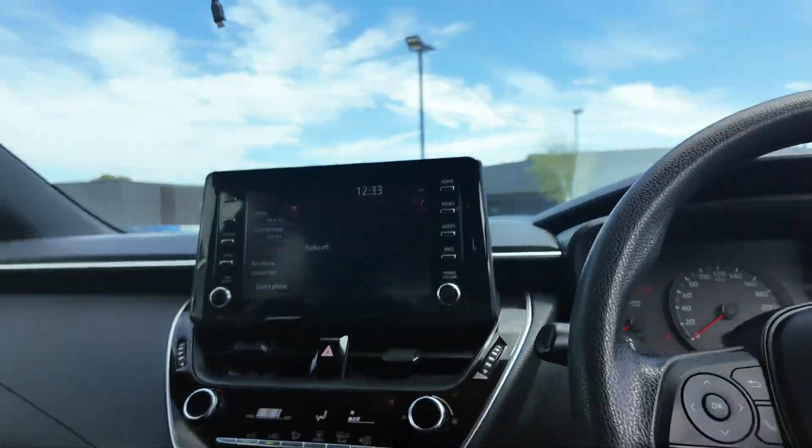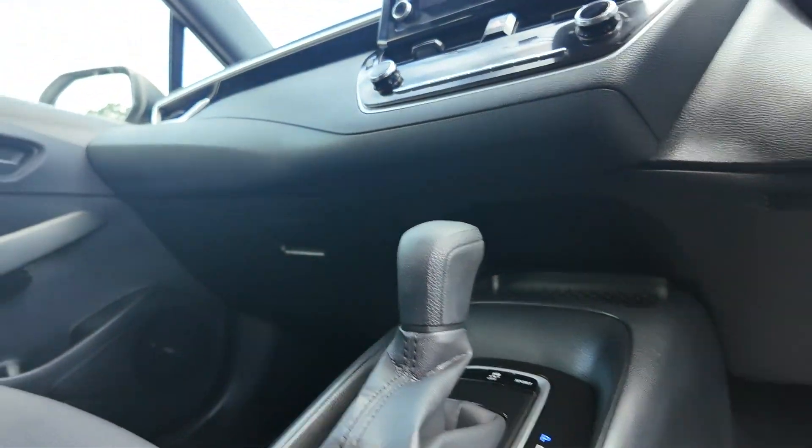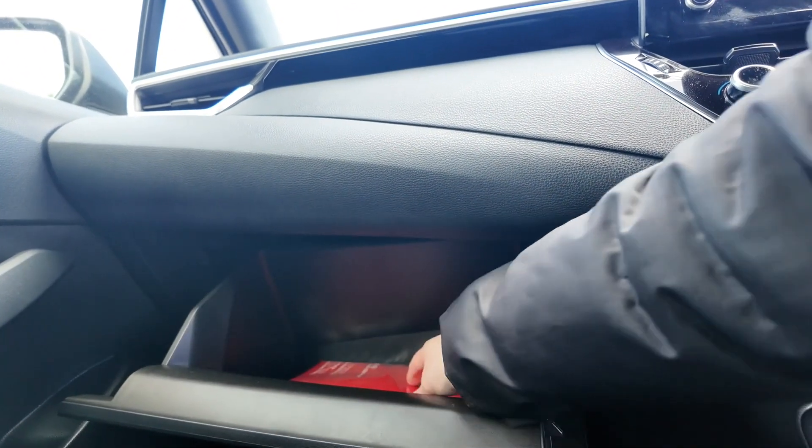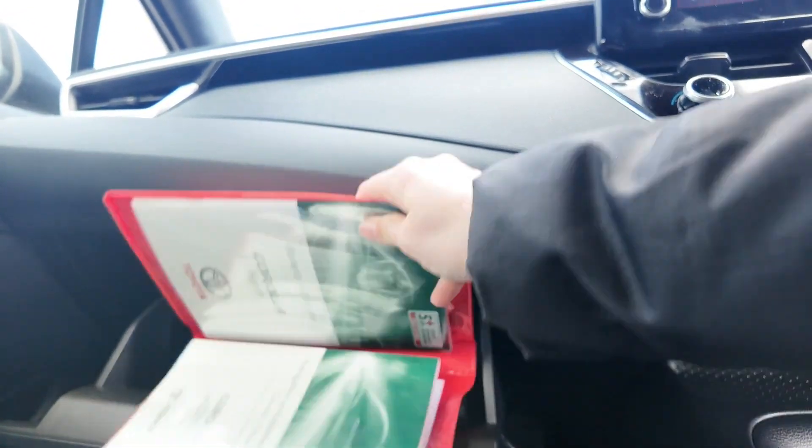We also have tinted windows, genuine 16-inch alloy wheels, genuine floor mats and a spacious interior. It is a used vehicle, so will have some very standard wear and tear, but as you can see, is looking to be in stunning condition, both inside and out.